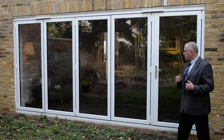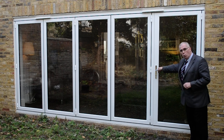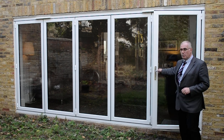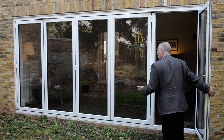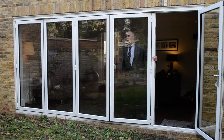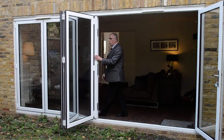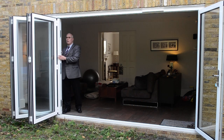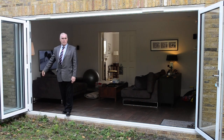So we have five individual sashes on the door: one door that acts as the master door for your traffic in and out all year round, and four doors which simply fold away to open up the whole of the back wall of the house on those lovely sunny days that we all enjoy.